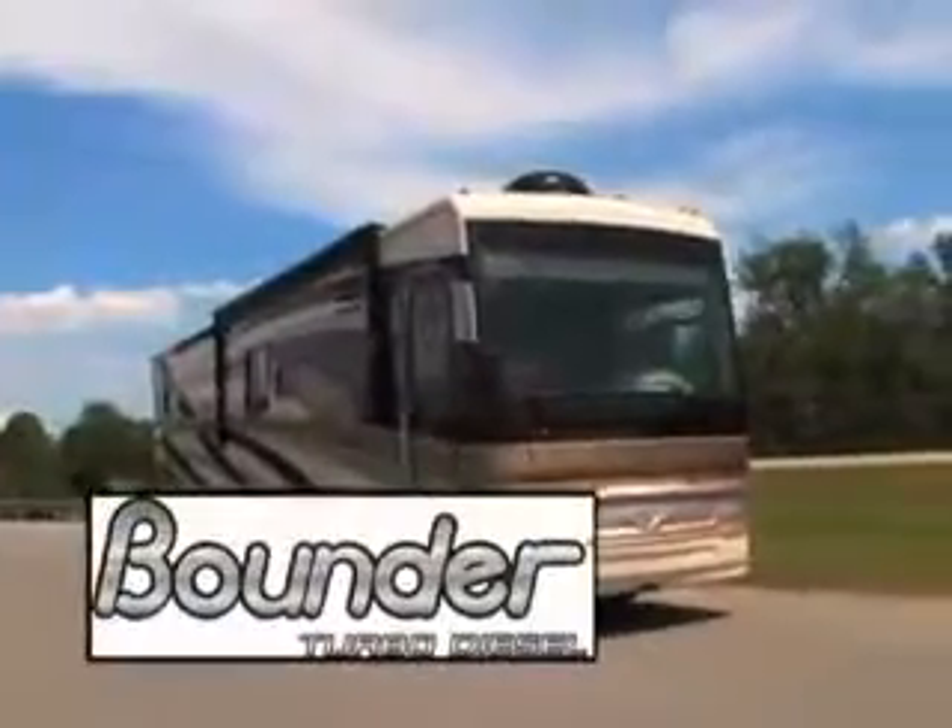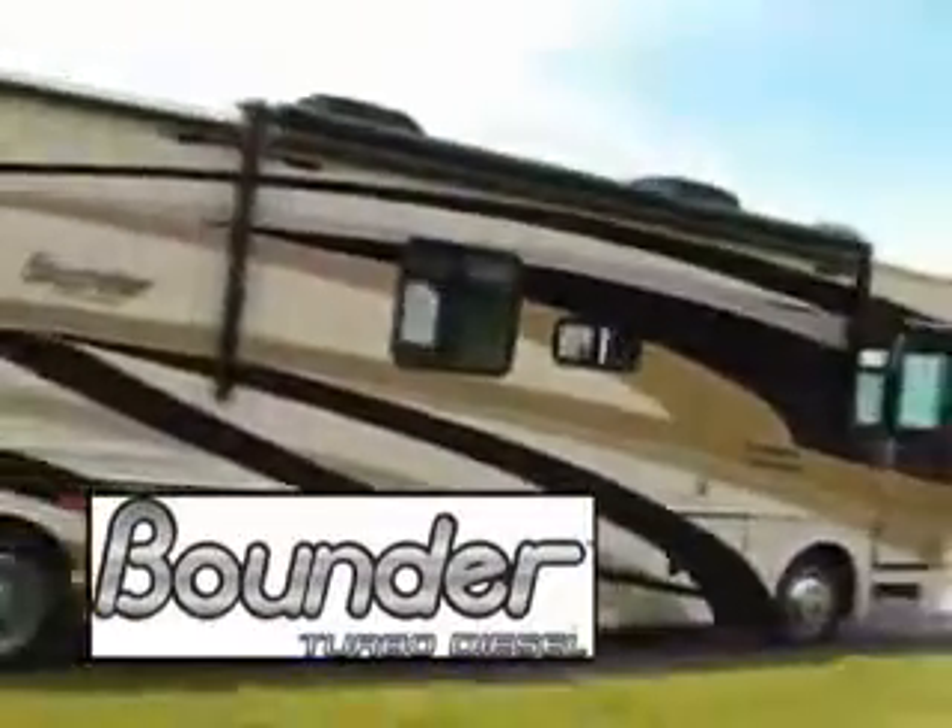It's Bounder Diesel — a home on the road that tops many homes, period. A beautiful way to explore the open road.